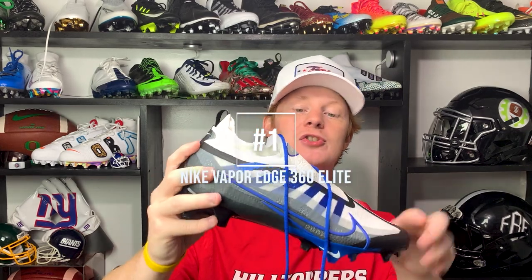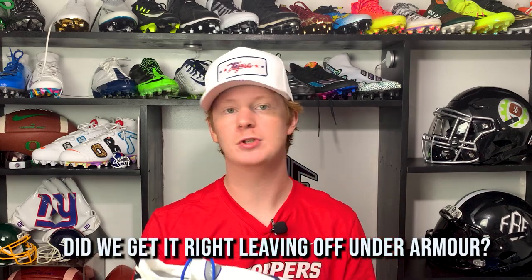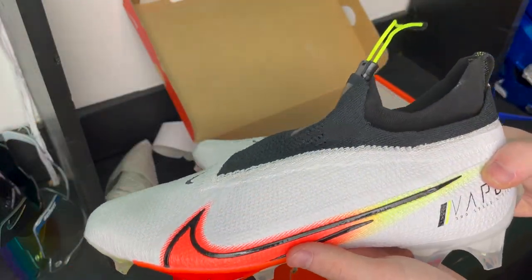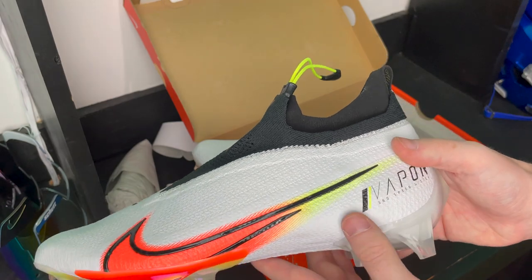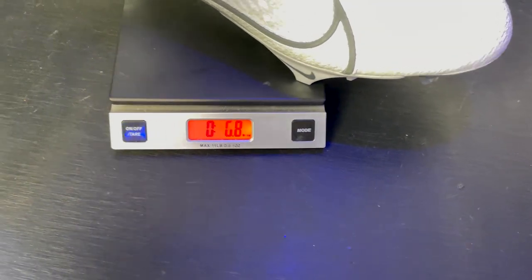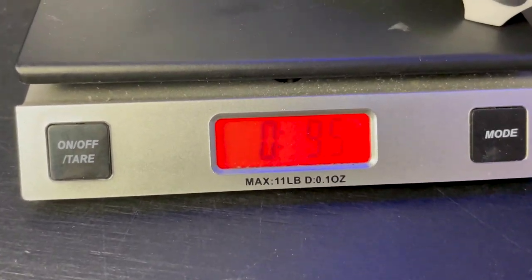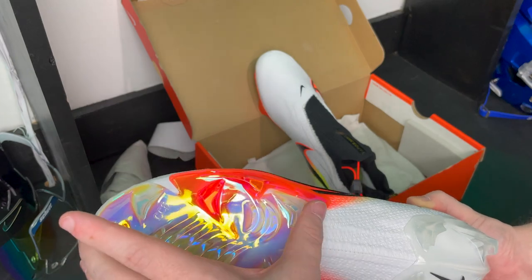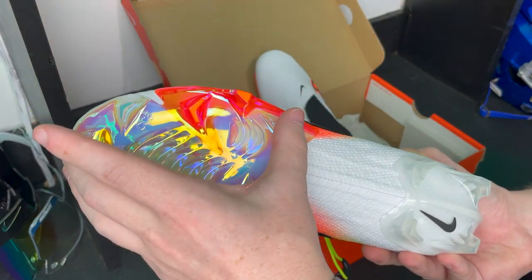Finally, at number one — if you've made it this far, please leave a like on the video — we have the Nike Vapor Edge 360 Elite football cleats. These have been my favorite cleat probably ever and my go-to football cleat for the last three years. They're super comfortable and super lightweight because of the really soft but strong Flyknit upper that molds to your foot. They don't have a ton of padding in the heel or around the ankle, but somehow it doesn't cause any problems — I don't feel any discomfort whatsoever. These cleats weigh 9.5 ounces, making them lighter than any other cleat on this list and one of the lightest in all of football. They also have the best traction plate in football — the Edge traction plate.